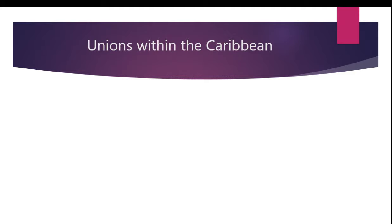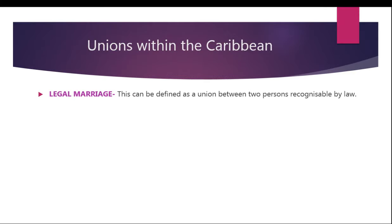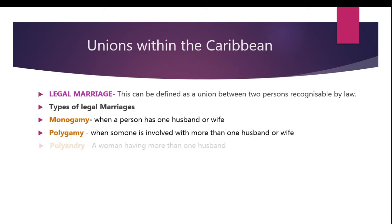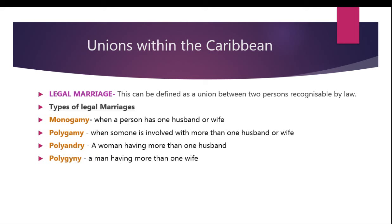Now we're moving on to unions within the Caribbean. The first union would be legal marriage, which can be defined as a union between two persons recognizable by law. Types of legal marriages: first, monogamy — when a person has one husband or wife. Second, polygamy — when someone is involved with more than one husband or wife. Third, polyandry — a woman having more than one husband. Fourth, polygyny — a man having more than one wife.